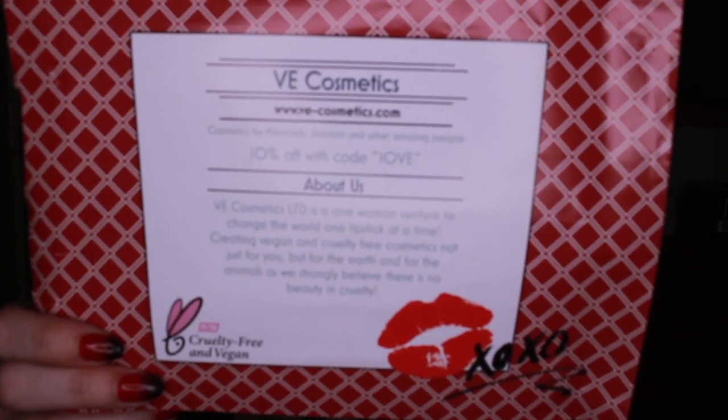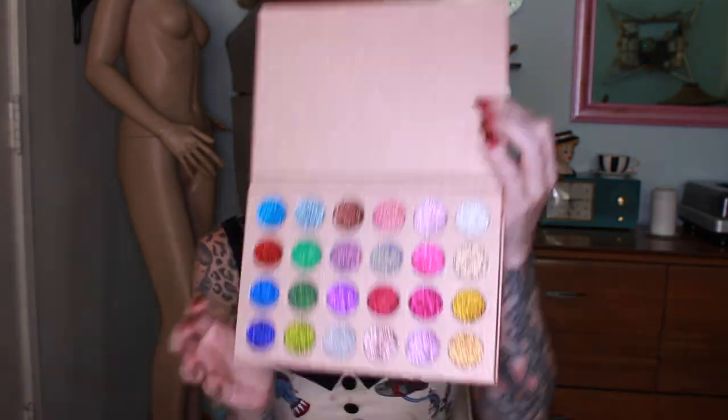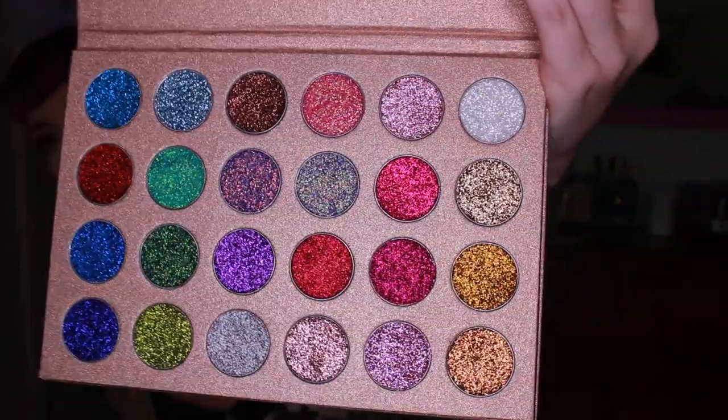Last but certainly not least, we have VE Cosmetics. I actually have a discount code — 10% off with the code LOVE. Try L-O-V-E, and if that doesn't work, try I-O-V-E or 1-O-V-E. Anyway, their products are awesome. They do really pigmented eyeshadows, and my favorite is the Fairy Farts palette — all of the glitters! I love the glitters. They are really pigmented and super sparkly. People ask if it's a cream — I honestly don't even know what it's made of. Let's just say it's made of Fairy Farts. But whatever it is, it is amazing and really sparkly.